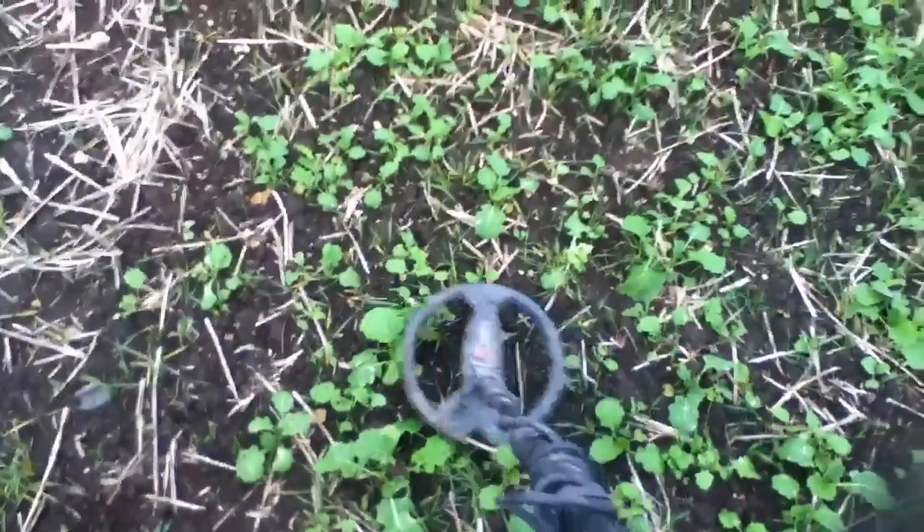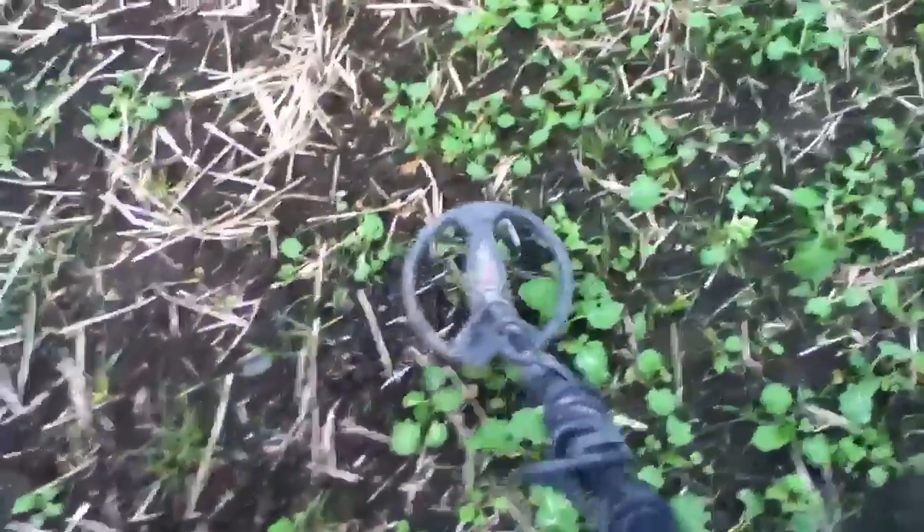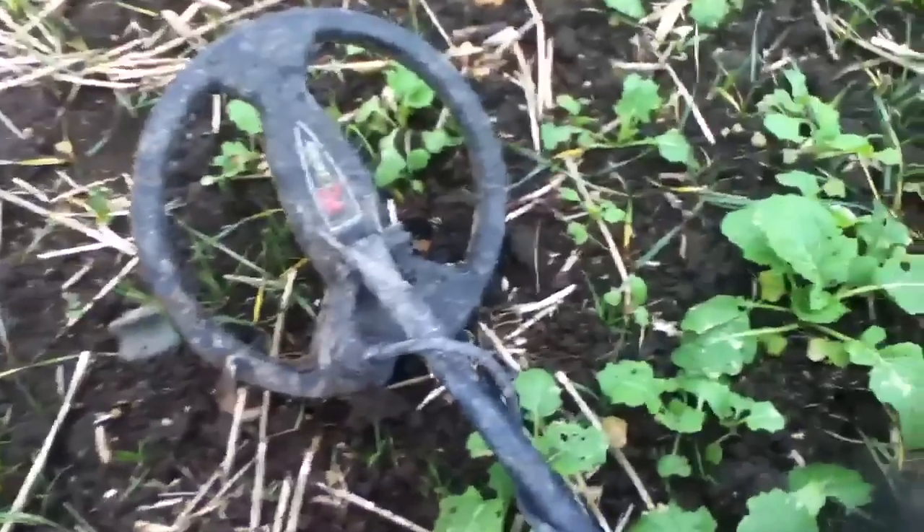Using the Gold Maxx again this afternoon. As you can probably hear, I've just detected this Roman coin — it's been on here an hour and it's the only one I've had.